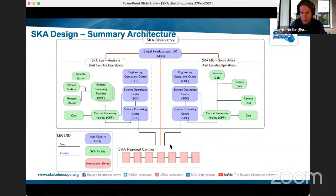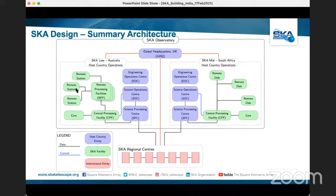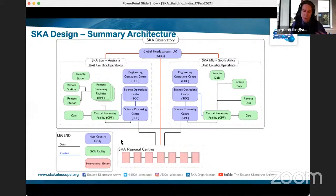This is the summary architecture of the observatory overall. A lot of the construction project can be summarized in the green areas — what we're building with SKA-1. The blue or purplish boxes are deliveries provided by the host countries but critical to overall function and operation. The black lines show data flow, and the red lines show coordination between headquarters and the host country facilities on the ground.